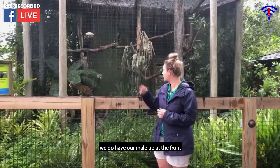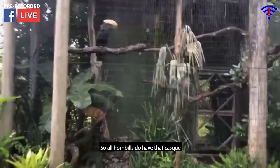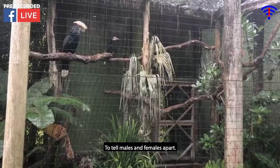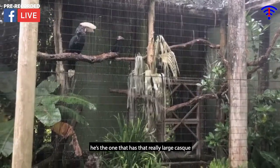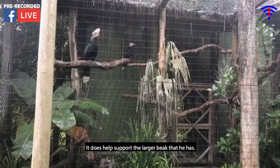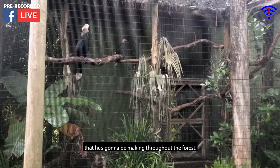Our male is up front here showing off that beautiful ornament on his head — that is called a casque. All hornbills have a casque, and with these two it's actually one way to tell males and females apart. The Silvery-cheeked male has a really large casque, and it does serve a purpose. It's a hollow piece on top of his beak, but it helps support the larger beak that he has, and it also helps enhance those calls he makes throughout the forest.